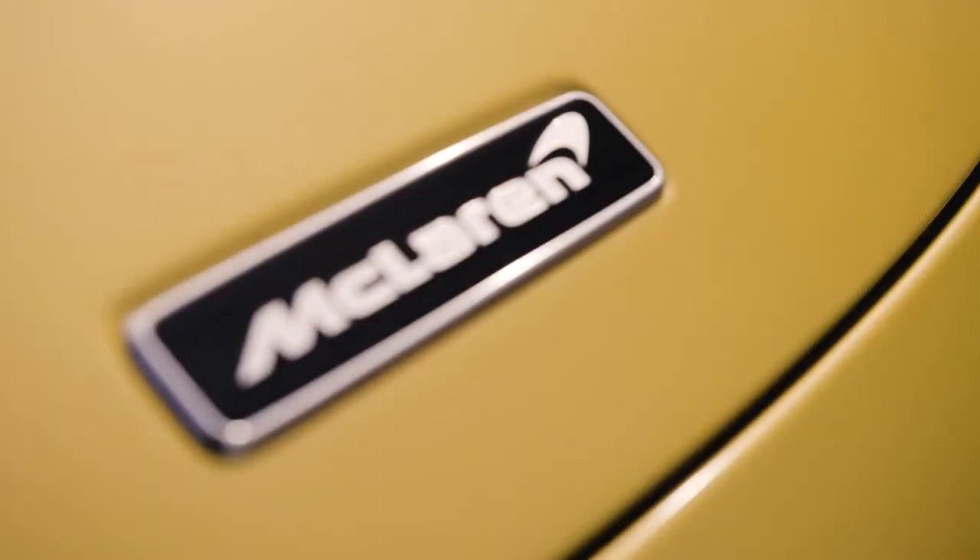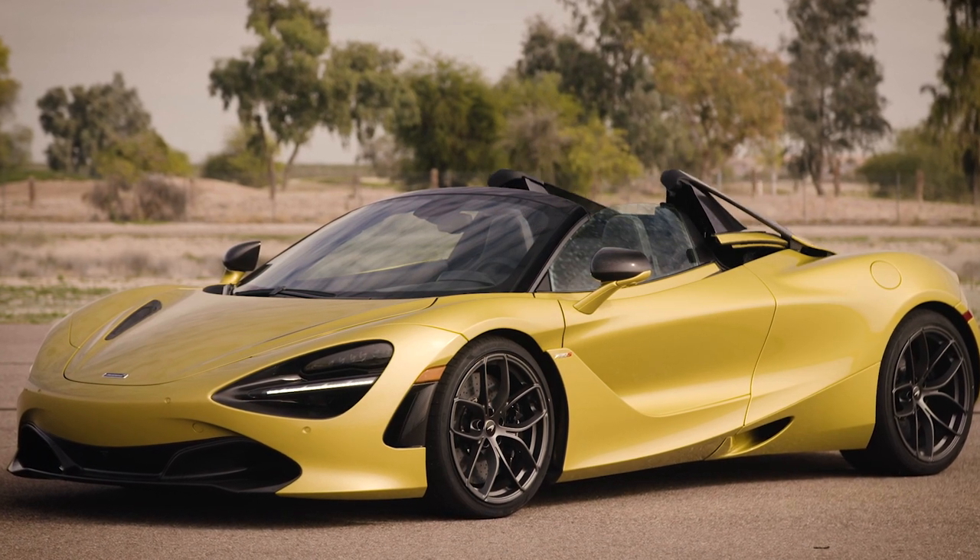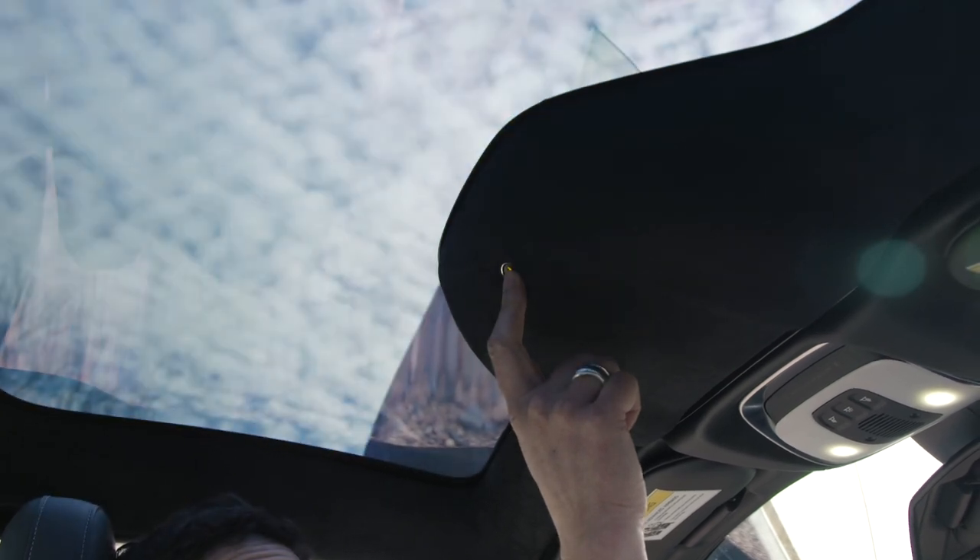It's got this clever retractable hardtop which lowers in just 11 seconds, and has a very clever tint mechanism. You can press a button and get up to 95% tint on the glass.